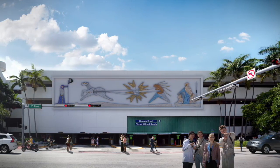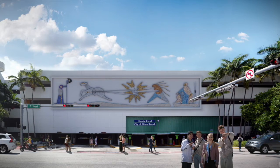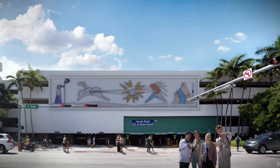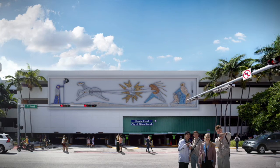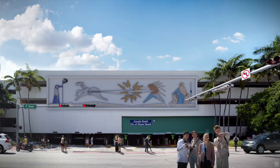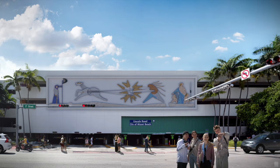Everyone coming out of the convention center, Parfazel, the New World Symphony, City Hall, going down 17th Street to visit the hotels, would be able to have a view of this. It's very much sort of like what Craig Robbins has done in the design district with his garages, turning them into pieces of art and not just garages.